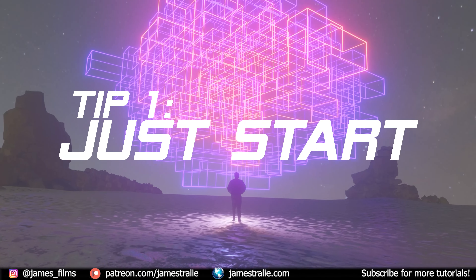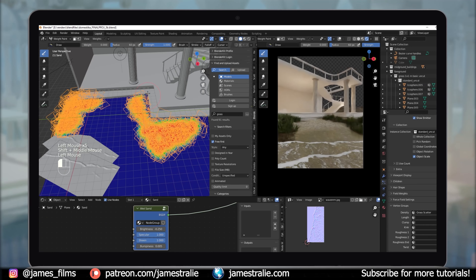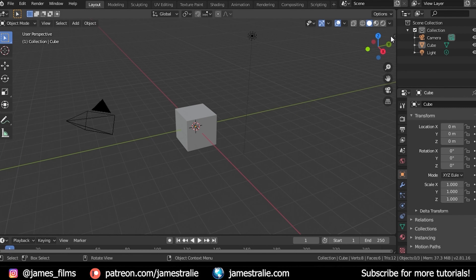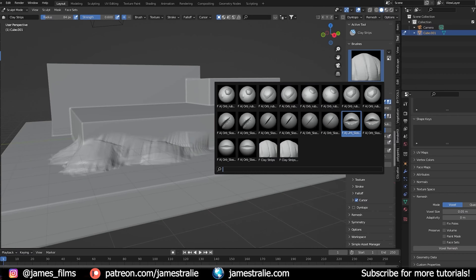Tip number one: just start. Sometimes that's literally half the battle. When I first started with Blender, I was very intimidated by the complexity of the software, but honestly, if you just get going little by little, you'll slowly get the hang of things and be able to just vibe.